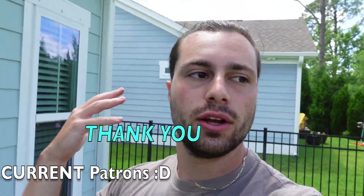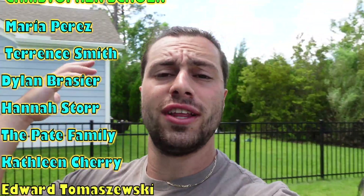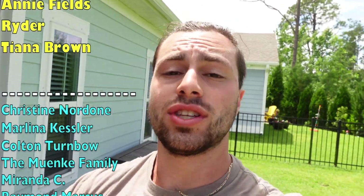Before we get started, if you enjoy what I'm doing here and want to help contribute, you can get behind-the-scenes access including videos a day early, discounts on merch, and turtles when available — hit the link and head over to my Patreon. You also get direct access to me and join a great community. I also have merch — link is in the description. Anyway, let's go look at the turtles!